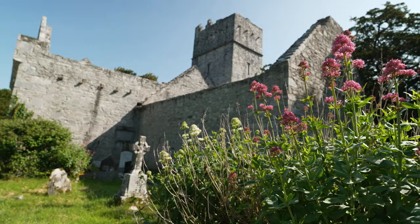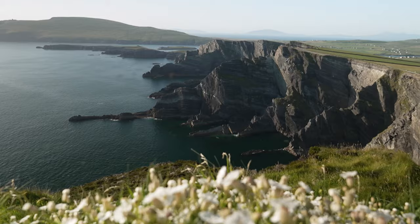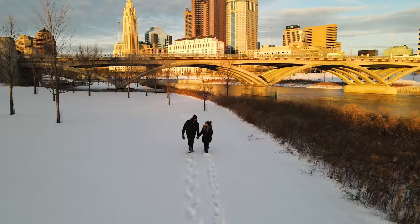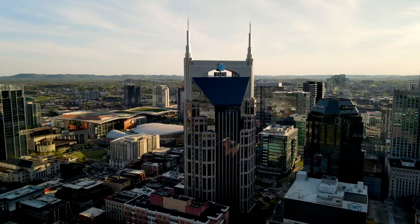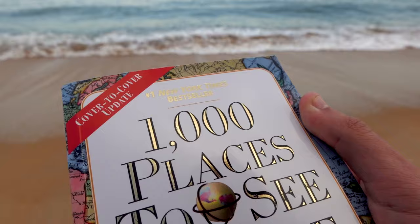The most scenic drives in all of Europe — only in Ireland. We're Matt and Nat, a part-time, non-remote travel couple based out of Nashville, Tennessee. In 2021, we visited all 50 U.S. states. 2022 took our adventures abroad. Now we've set out on a journey to see as many of the 1,000 places to see before you die.